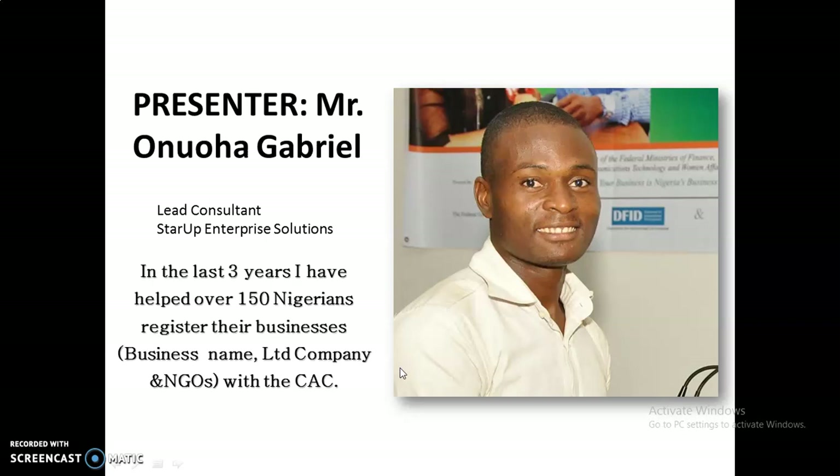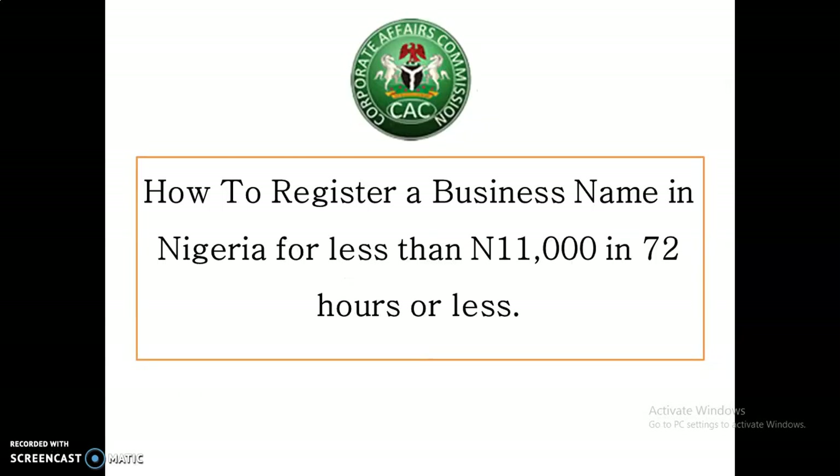Since co-founding Startup Enterprise Solutions for the last three years, I have helped over 150,000 Nigerians register their businesses — including business names, limited liability companies, and NGOs with CAC. This is why I am so happy that you have joined me, and I know I have a complete understanding of what I'm about to show you. You should trust me about that. So let's get into it.